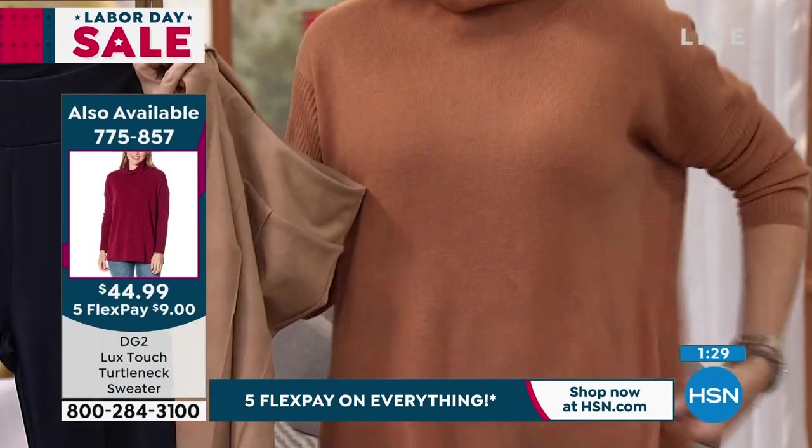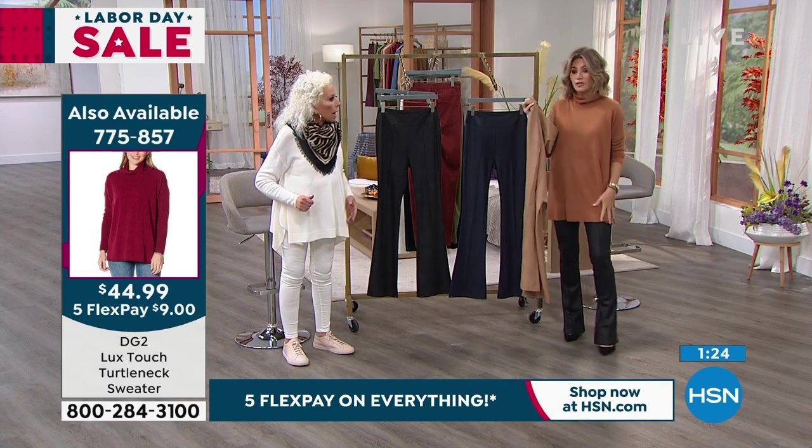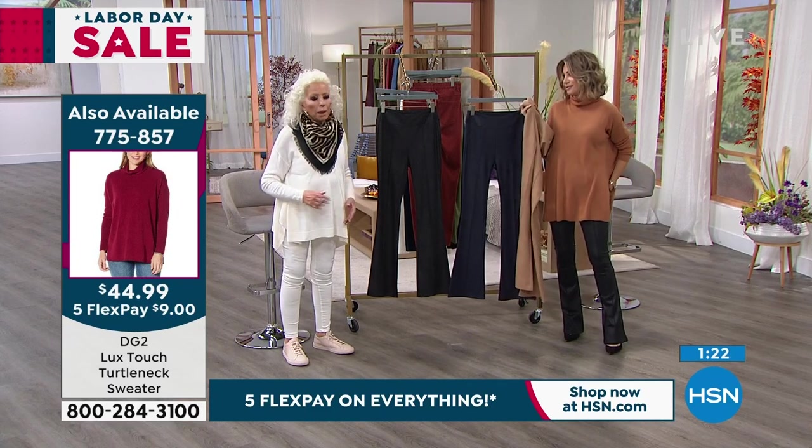A lot of you were asking about my turtleneck. It's not scheduled for a presentation, but it's $44.99. It's lox touch — so yummy.